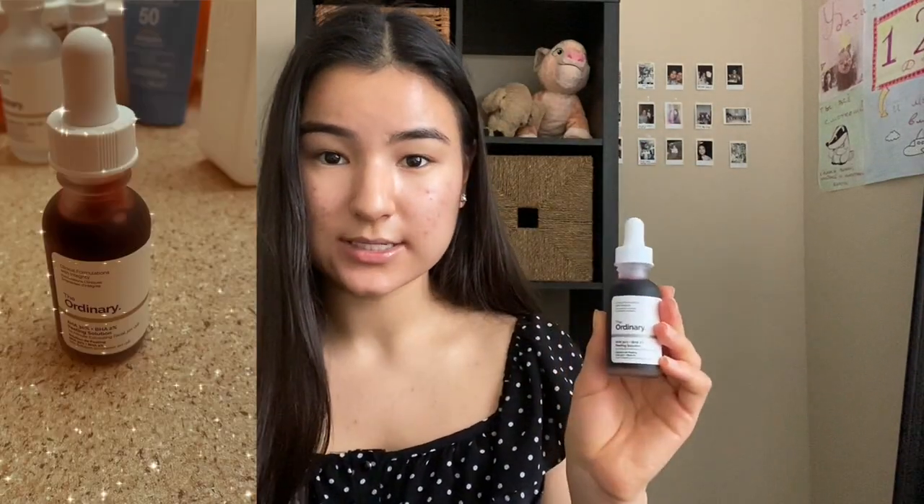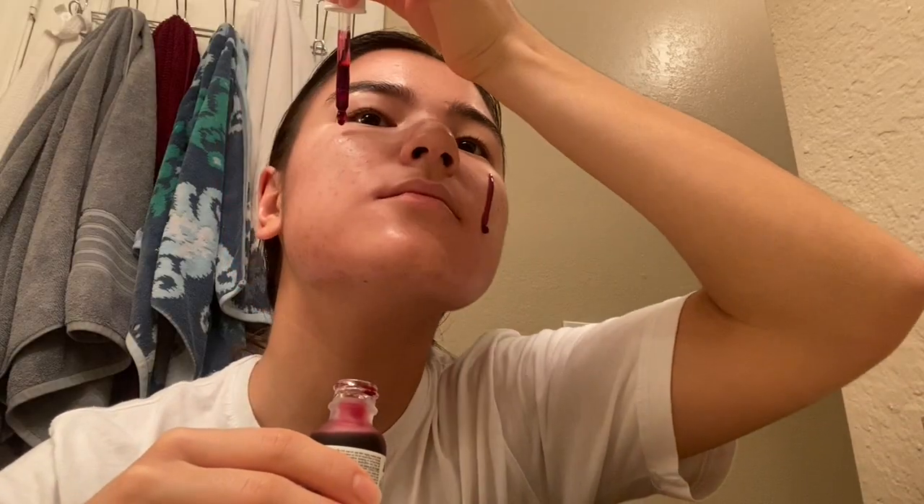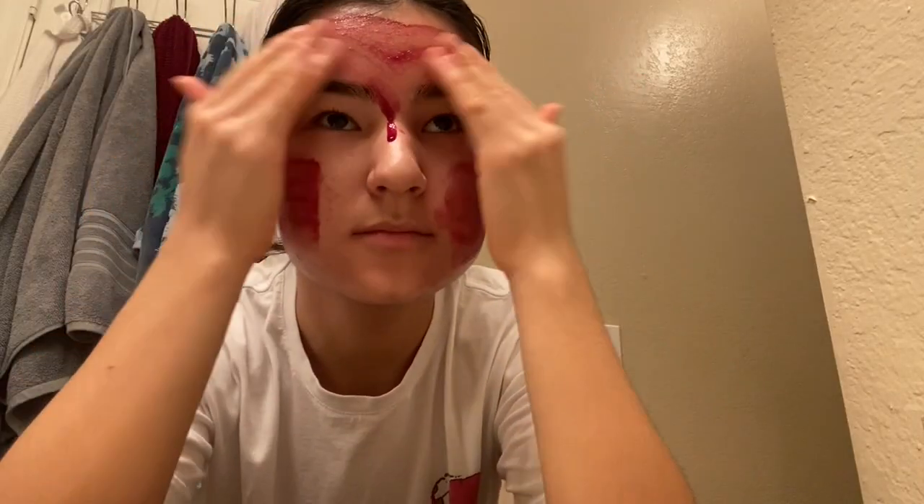The first product I want to show you is The Ordinary AHA 30% Peeling Solution. I've been using it for three months or more and I definitely love this product. My first impression was that it was a little bit burny — to be more accurate, just like a tingly feeling. But after I used it, it was okay and my skin got used to it. I only use it once or twice a week because you're not supposed to use it more than twice a week as it can make your skin more sensitive and damage it.